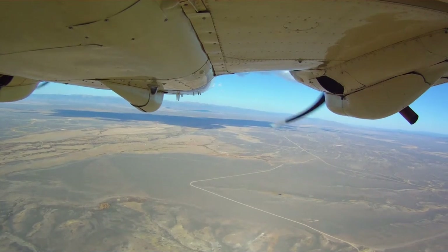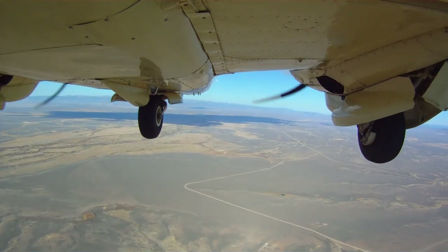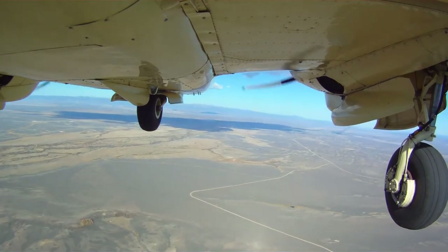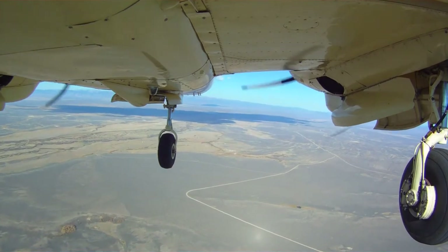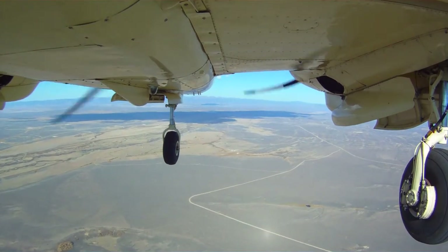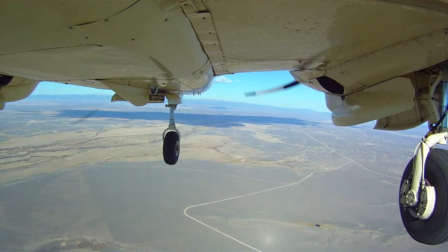What you're looking at here is the underside of a twin-engined Piper Turbo Aztec. As you can see, the gear was retracted and is now dropping down into place as we make an approach for a landing at a mountain airport in Colorado in the autumn time frame.